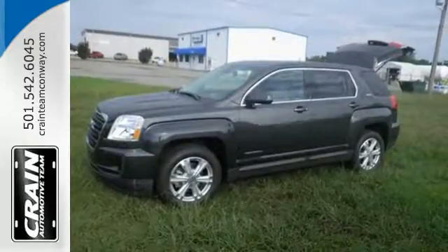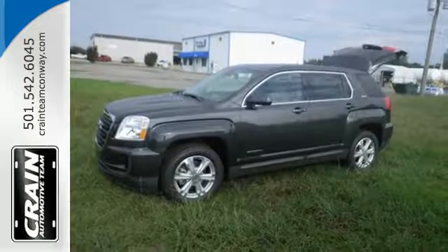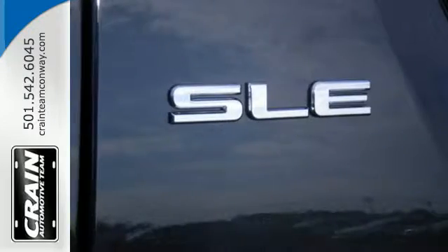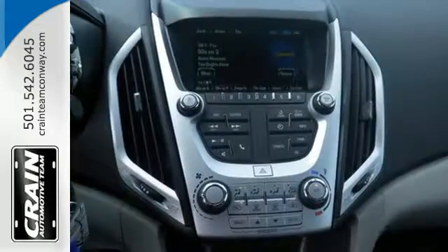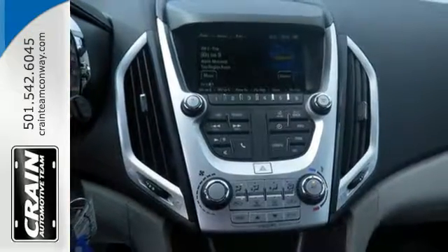Combine that with a world of entertainment options on a 7-inch touchscreen and the drive could be the most relaxing part of your day. Your days won't include as many trips to the gas station either, thanks to an engine that is fuel-efficient and still powerful.